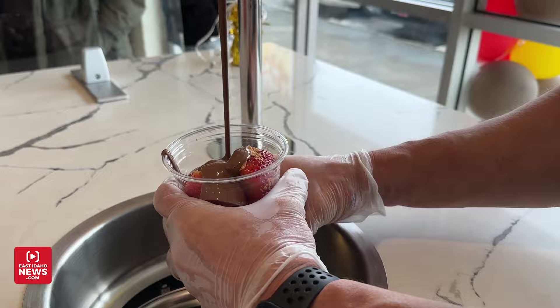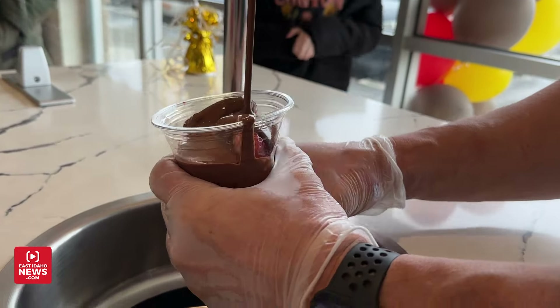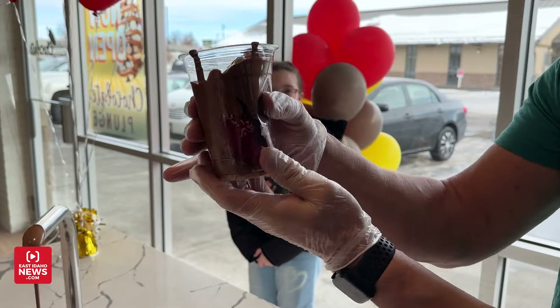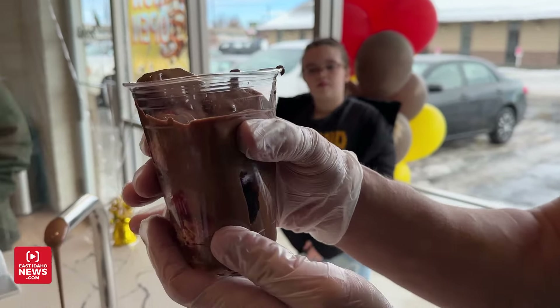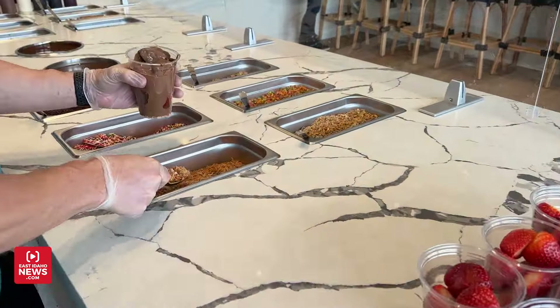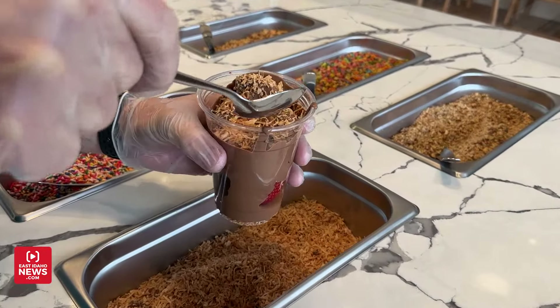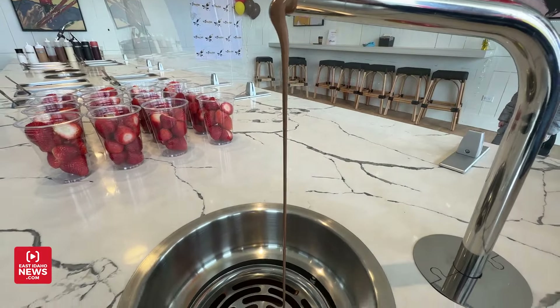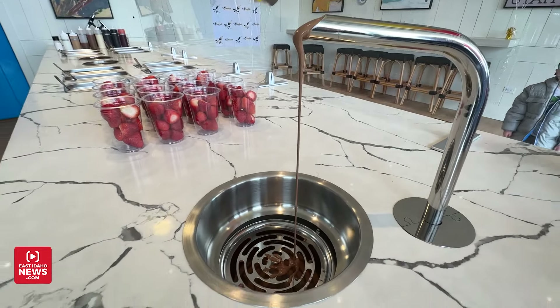We have floats, and one of our favorite things that's been a hit the last couple of days is the strawberry falls, we call it. We brought in a chocolate fountain from Italy and it just constantly flows chocolate, over and over, never stops. We have a fresh cup of strawberries that we drizzle that chocolate over, fill it nice and full, and put your favorite topping and drizzle on it — it's the best chocolate.